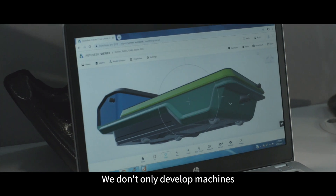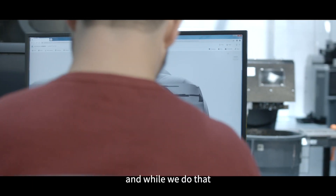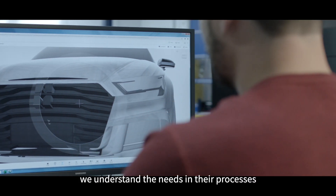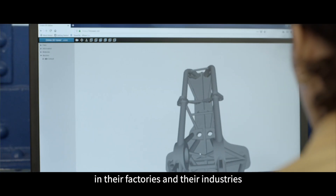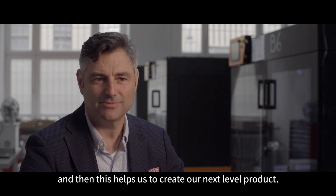We don't only develop machines — we develop solutions for our customers. And while we do that, we understand their needs, their processes, their factories, and their industries. This helps us to create our next-level products.